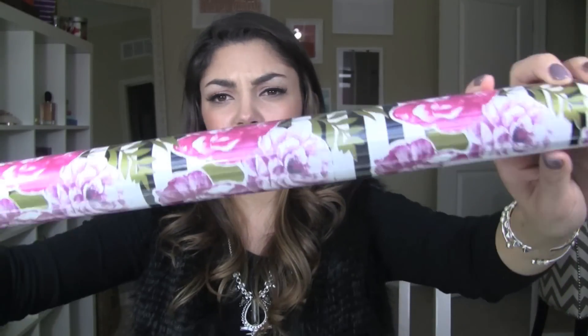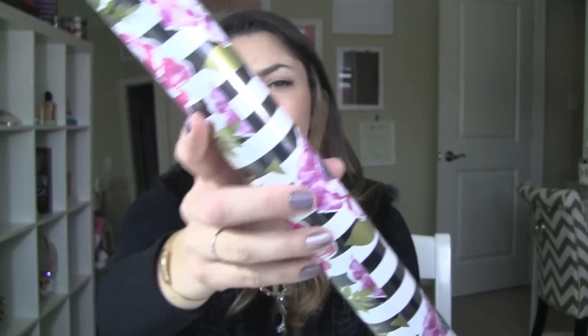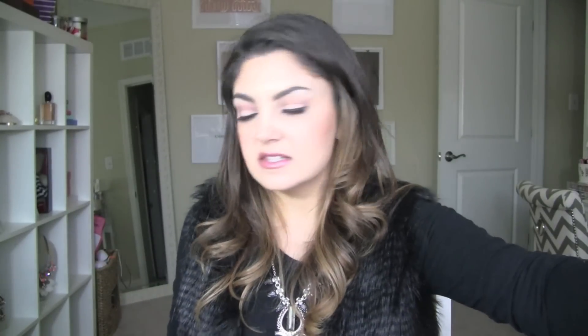Then I picked up some gift wrap. I don't buy it often — usually only when I have a shower or birthday party. But when I find prints I like, I pick them up to have on hand. When I saw this print I just thought it was so pretty — it's black and white stripe with gold metallic and pink flowers that actually look like peonies. I feel like it's pretty enough that you could even frame it as a wall print, but I thought it would be great for a gift for your girlfriend or even a wedding or bridal shower.